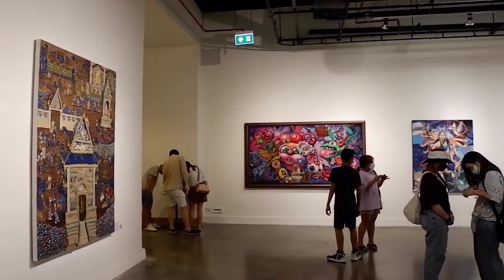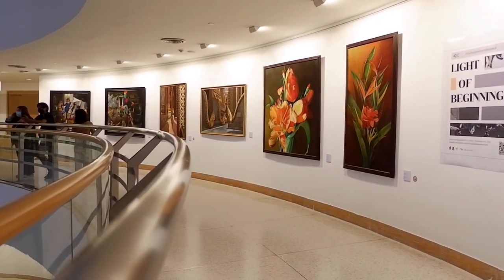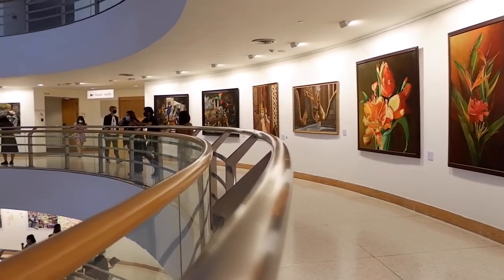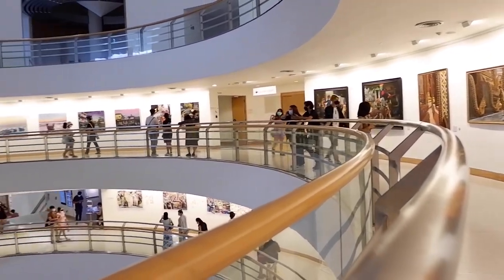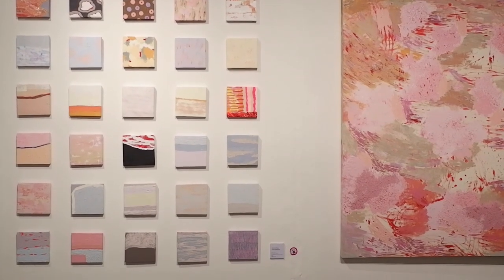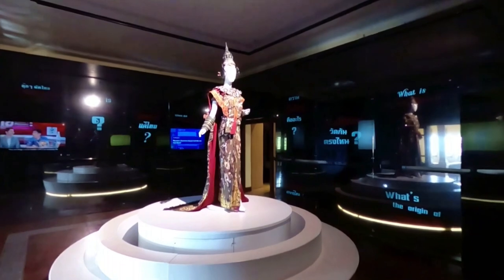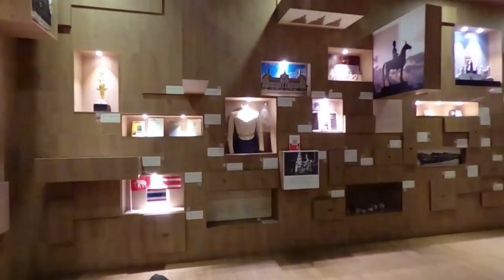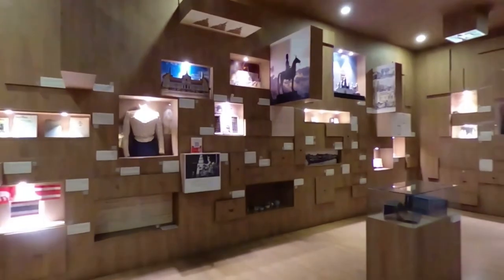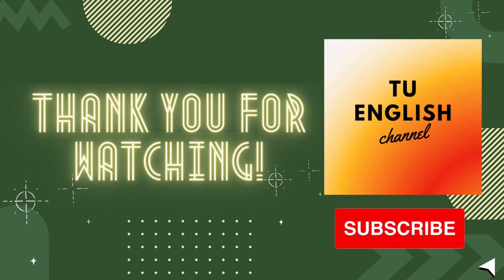And that's all for this episode. Apart from our four recommended places, there are actually more than 100 museums in Bangkok, such as the Museum of Counterfeit Goods. But it's impossible for us to cover them all for you. So it is best if you explore by yourself and find the places that truly suit your taste. Thank you for watching, and don't forget to subscribe to TU English Channel for more content. See you in the next episode!